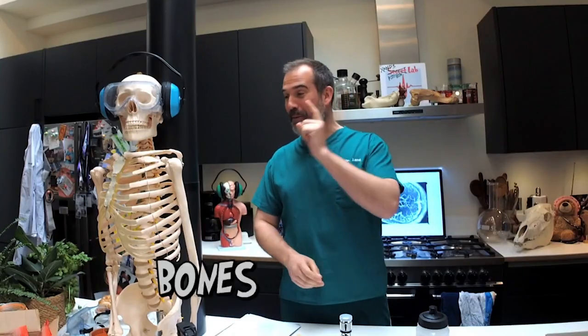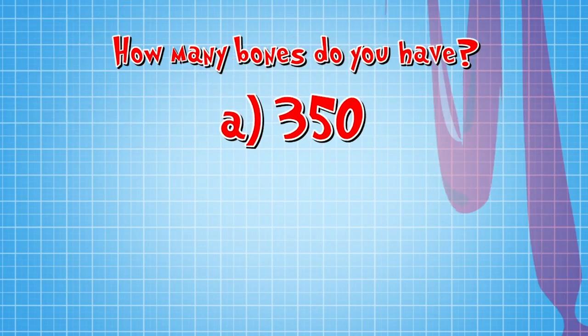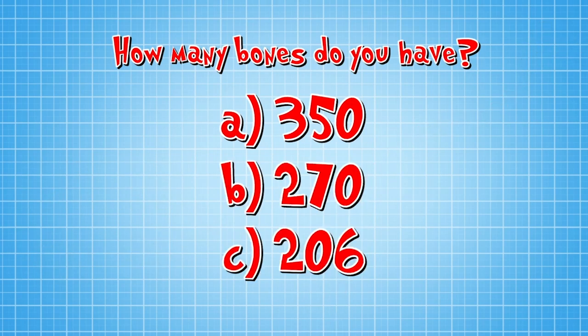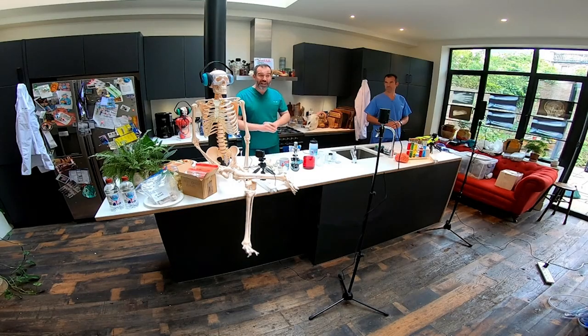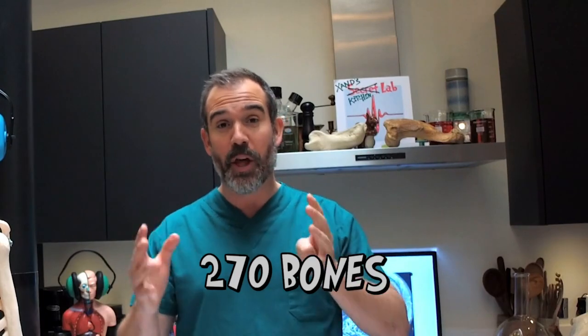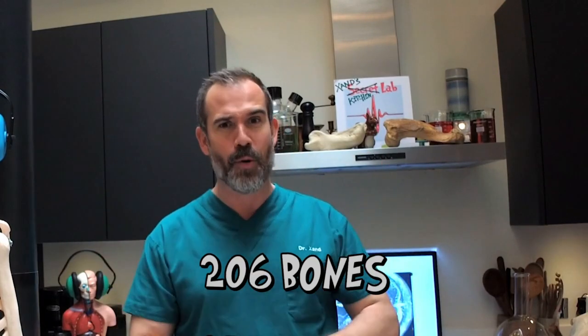Today's experiment is all about bones. Just like Billy Bones here, your bodies are full of bones. But do you know how many? Is it A, 350? B, 270? Or C, 206? Well, the answer is B and C! That's because when you're born, you've got loads of bones — about 270. But as you grow up and turn into an adult, some of those bones fuse together, and so you end up with fewer, around 206.